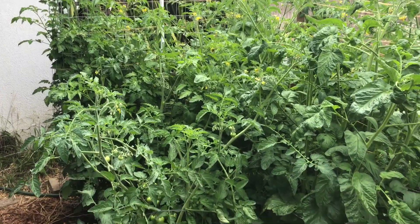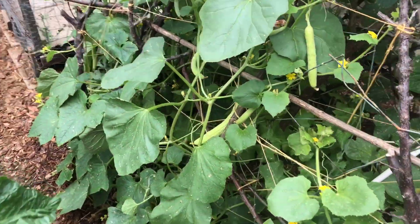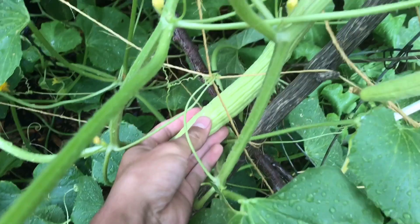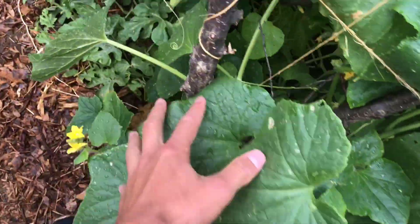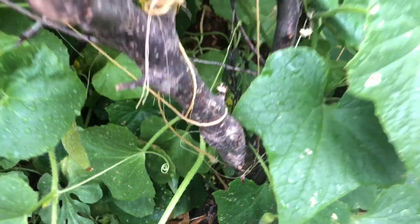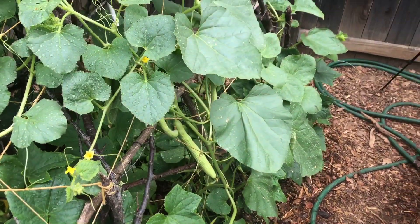Before we build the tomato trellis for these guys, we're gonna do a cucumber harvest real quick. There's a lot of these guys hiding around — check this out. The Armenians are growing like crazy. And I also found one down on the ground somewhere around here. Those things are gonna get big and I don't know if it'll stay on the bottom.